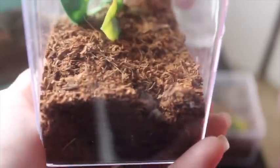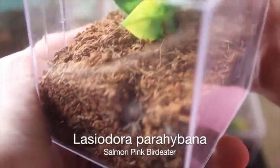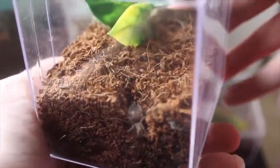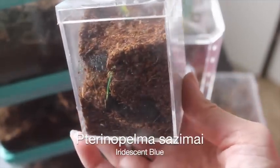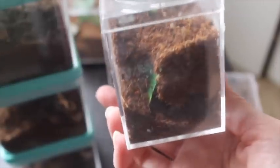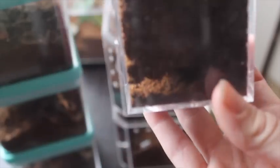This is my Lasiodora parahybana from David — thank you again, David at Eerie Arachnids for this little addition. It has molted once since we brought it home. I don't think we're going to be able to see this one, but we can see its awesome burrow — very intricate. This is the Starbucks container enclosure. I did a video on how I made this. Really not much to it, but I love this enclosure and it's literally perfect.